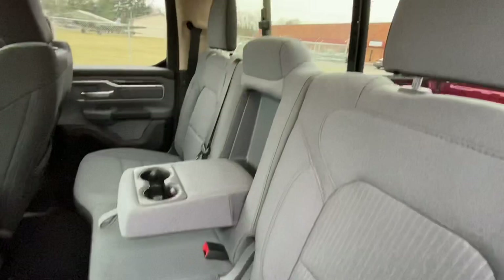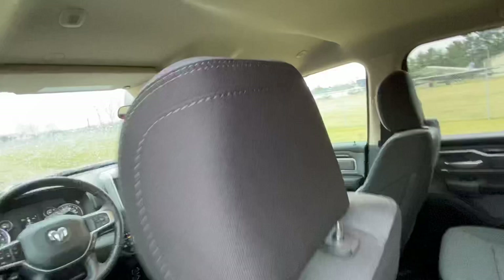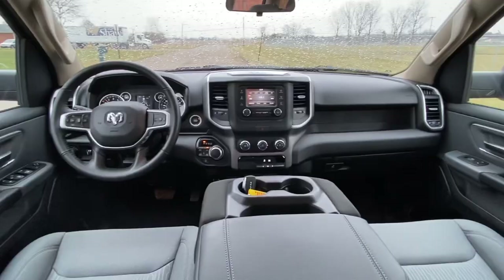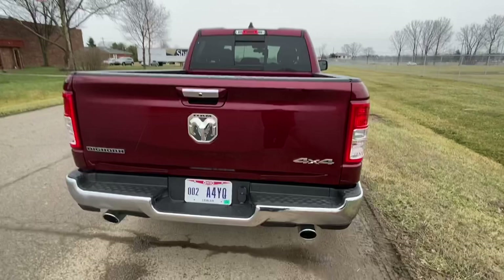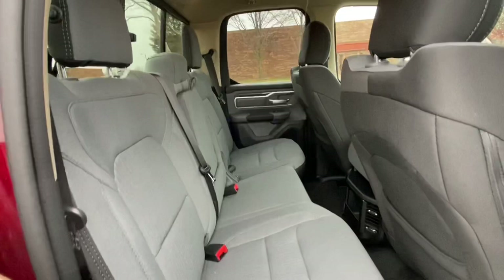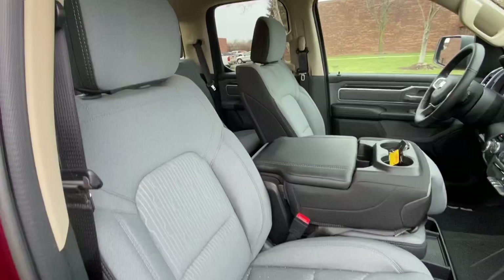All the door panels are in beautiful shape. The interior is in beautiful shape. This truck only has 299 miles — it is like brand new, still smells new inside. It doesn't look like there's been anything inside the bed; there are no scratches or dents. There are no odors in the interior. The headliner is in beautiful shape — just a nice clean truck. In the glove box, we do have the owner's manuals for the vehicle.